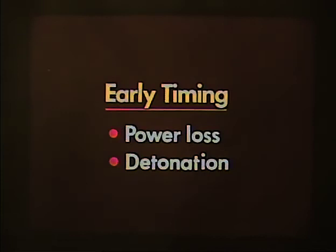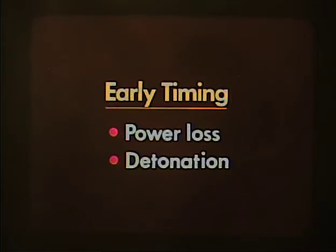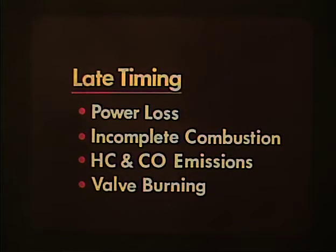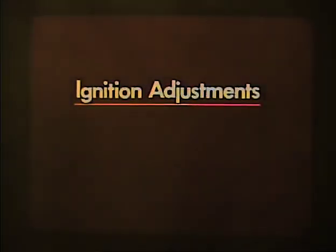We can summarize incorrect timing in two broad categories. Early timing will mean lost power and/or detonation because the engine is fighting itself. Late timing also means loss of power because of incomplete combustion, which in turn means emissions of unburned fuel and carbon monoxide. Also, the exhaust valve will open earlier in the combustion cycle, so the gases passed into the manifold will be hotter and will cause valve burning.